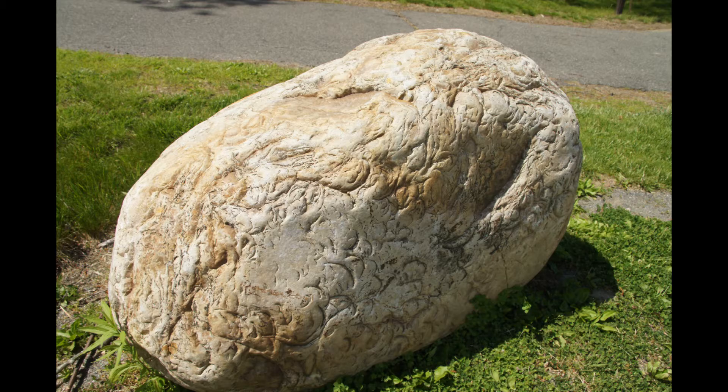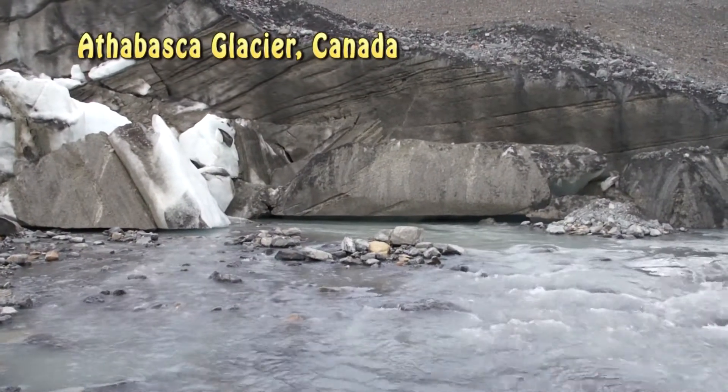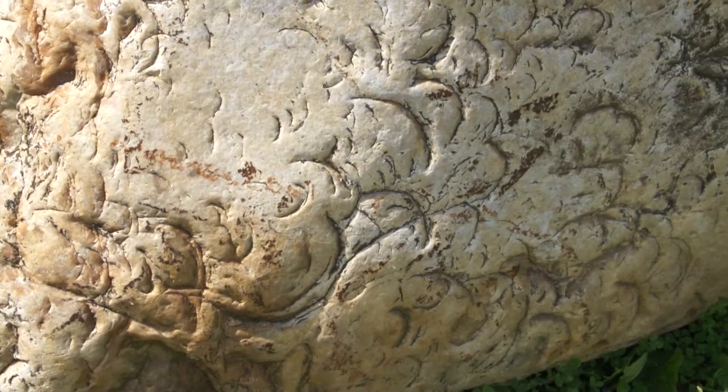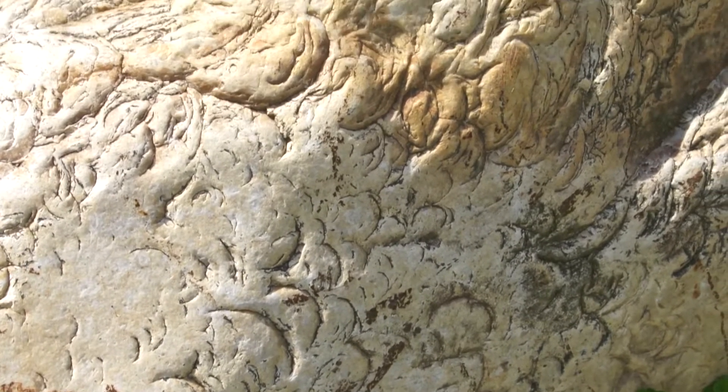This quartzite came from a glacial meltwater tunnel deposit in Sunderland. It shows planar fractures caused by the impacts of stream-tossed boulders. This rock has really been beat up, but it survived.